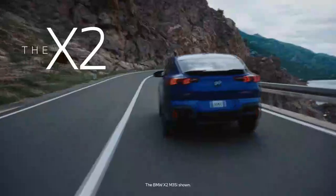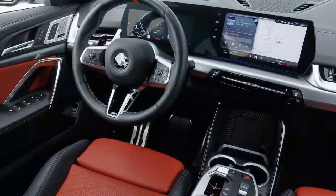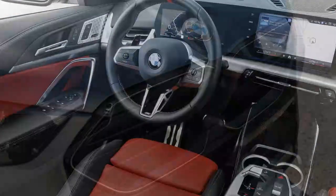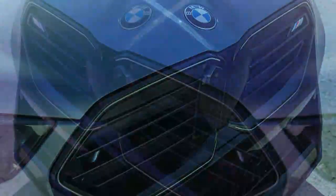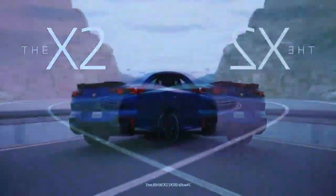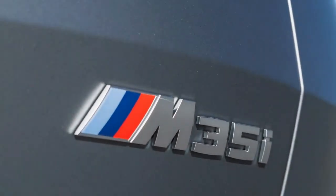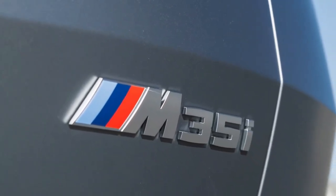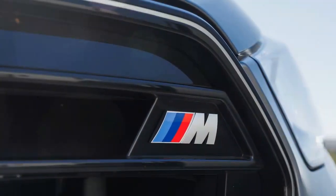Now in its second generation, the 2024 BMW X2 boasts a fresh design, increased power, and more features compared to its predecessor. The XDrive 28i trim now delivers 241 horsepower and 295 lb-ft of torque, up from 228 horsepower and 258 lb-ft in the previous model. The X2 M35i generates 312 horsepower and 295 lb-ft of torque from its 2.0-liter turbocharged four-cylinder engine, offering 11 more horsepower but 36 lb-ft less torque than before. All models come with all-wheel drive and a 7-speed dual-clutch transmission.